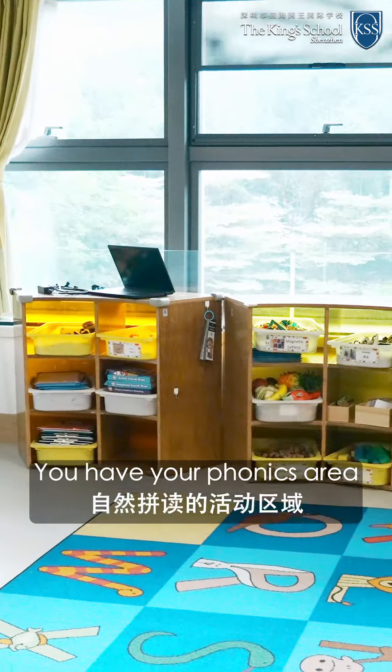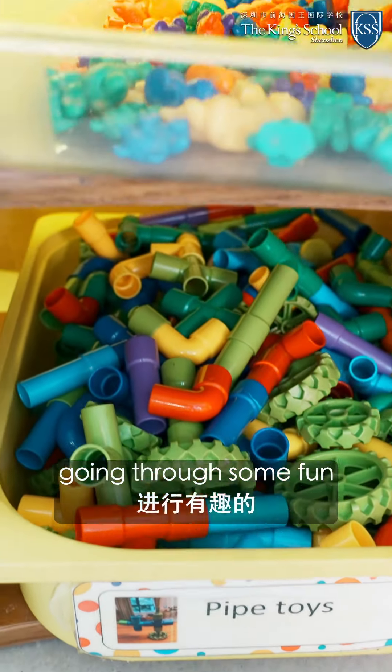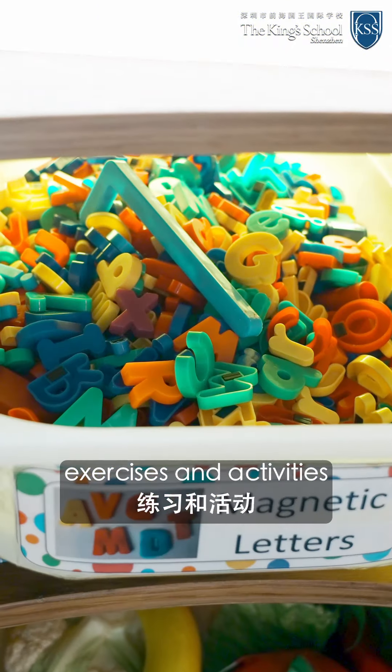So right here you have your phonics area where students will be learning language and going through some fun exercises and activities throughout the day.